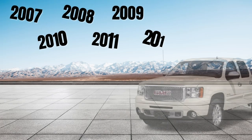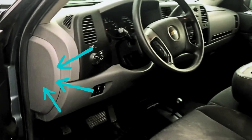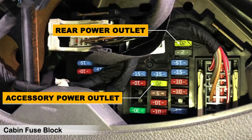In the 2007-2013 Sierra, the power outlet fuses are located in the engine bay and the cabin. You can find the cabin fuse box on the edge of the driver's side instrument panel — you need to remove the cover to reveal the fuses. There are two 20-amp fuses in light green color. The bottom one is for the power outlet located near the passenger side, and the other one is for the rear power outlet in the rear passenger seat, but not all models have this fuse — it depends on the trim level.